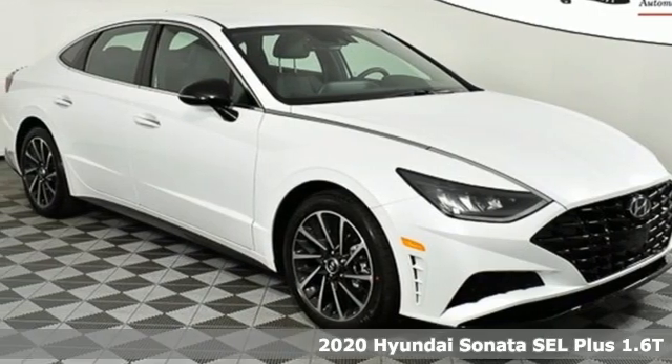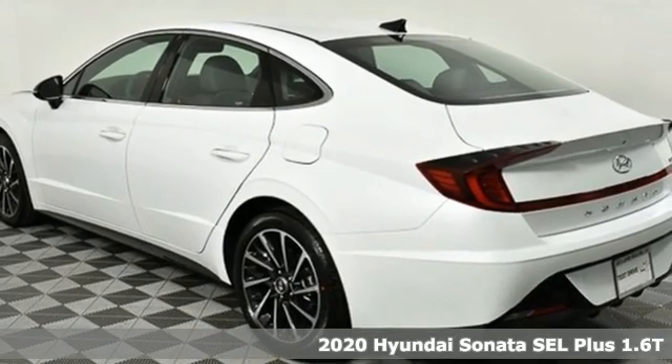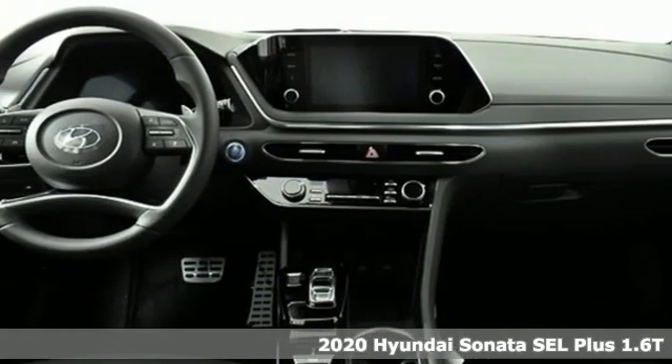Here's a new 2020 Hyundai Sonata. Hyundai's attention to detail means a better driving experience for you. It comes with all the amenities you need.